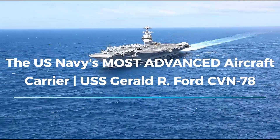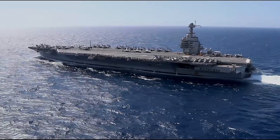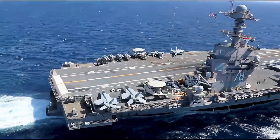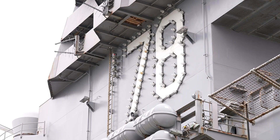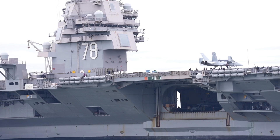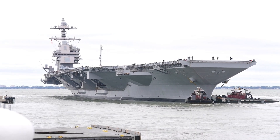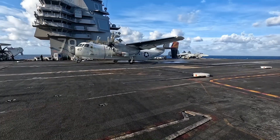The USS Gerald R. Ford stands as the most advanced and innovative aircraft carrier ever built by the United States Navy. As the lead ship of the Ford-class carriers, this supercarrier marks a significant departure from previous designs, incorporating cutting-edge technology, enhanced capabilities, and improved operational efficiency. Named after the 38th President of the United States, Gerald R. Ford, this nuclear-powered behemoth represents the culmination of decades of naval engineering and technological progress. Its purpose is to ensure that the U.S. Navy remains unmatched on the global stage, both in terms of military might and technological prowess.